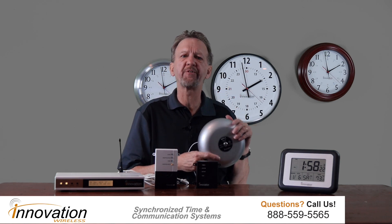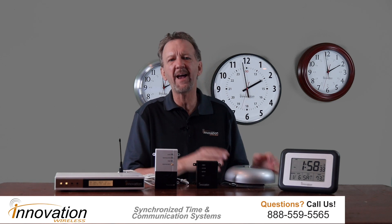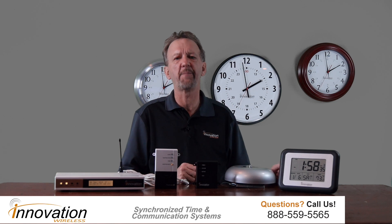Automated school bell systems are critical to a successful K through 12 school operation. What would an accurate, reliable bell system mean for your school? An automated bell schedule can make your school even better. The bell system is the keystone that keeps everything operating in an efficient manner.